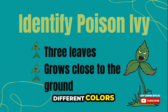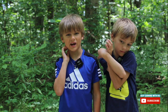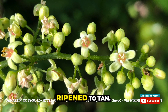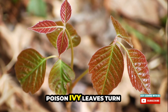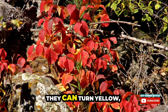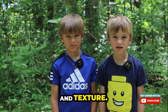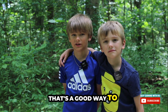Poison ivy can have different colors at different times of year. Sometimes there are hanging clusters of flowers and they're greenish white to cream colored. The fruits are greenish and ripen to tan. In the spring, poison ivy leaves turn reddish. In the fall, they can turn yellow, orange, or red. This part is super tricky — the leaves can be different in color, shape, and texture. Poison ivy does not have thorns. That's a good way to tell the difference.